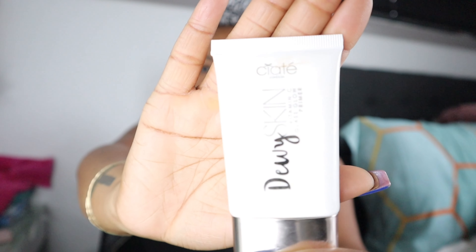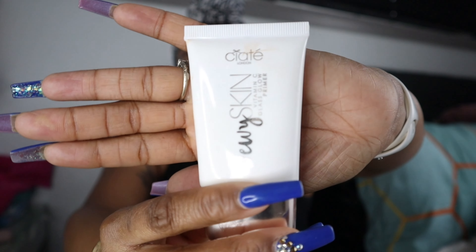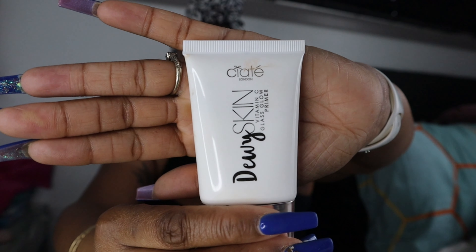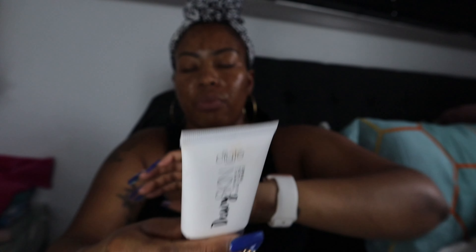My face is already washed, moisturized, and primed. I did double-check — this is a water-based foundation; the first ingredient is water — so of course I went with a water primer. This is the primer I'm currently using today. With that being said, let's give this a try.